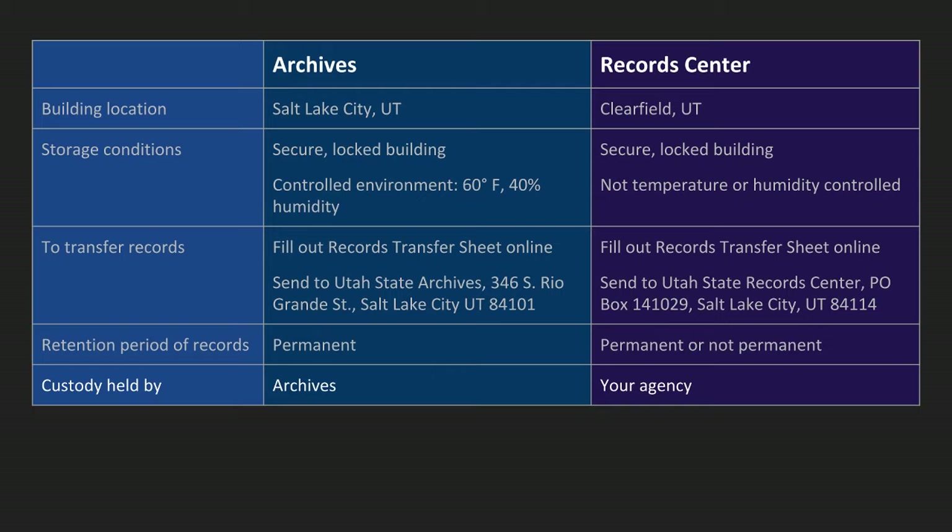One important difference between the two is also the custody aspect. Once records are sent to the archives, they are held in the custody of the archives, meaning that the archives is legally responsible for providing access to those records. But while the records are in the records center, your agency is the one responsible for providing access. So for GRAMA requests — if the records are at the archives, then the archives will respond to that GRAMA request; if the records are at the records center, your agency will respond to that GRAMA request.